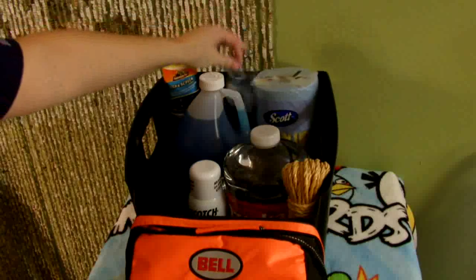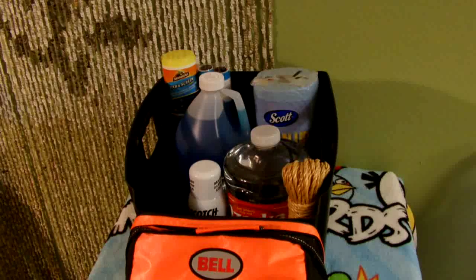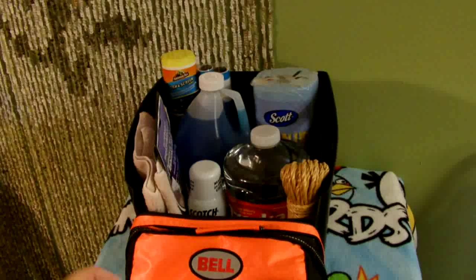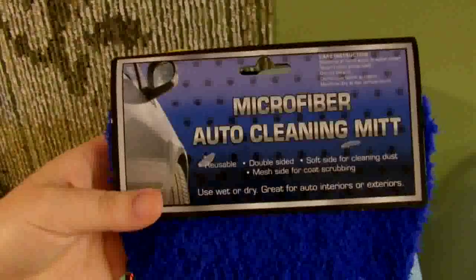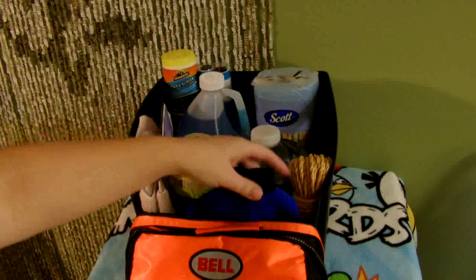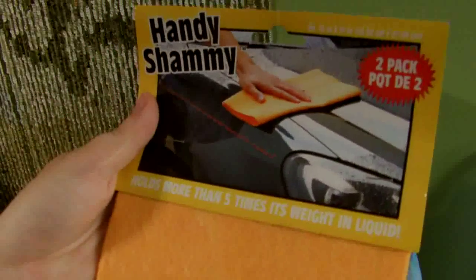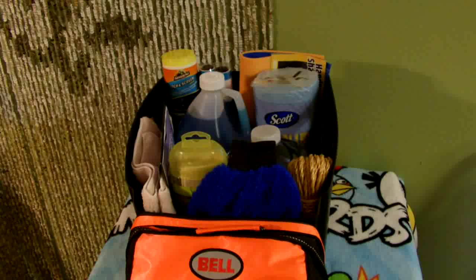An umbrella is a good idea too. Soft cloths that are good for polishing the interior and the dash. Even car wash accessories like superabsorbent towels, cleansing mitts, chamois, soaps, tire washes, and glass cleaner — those kinds of things are always good.